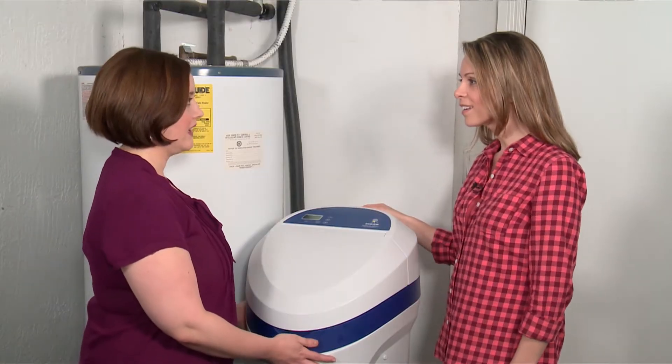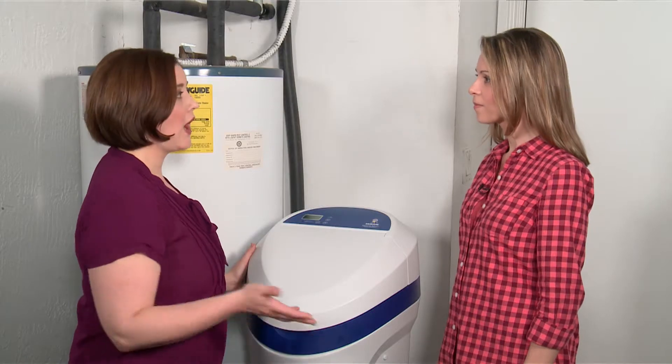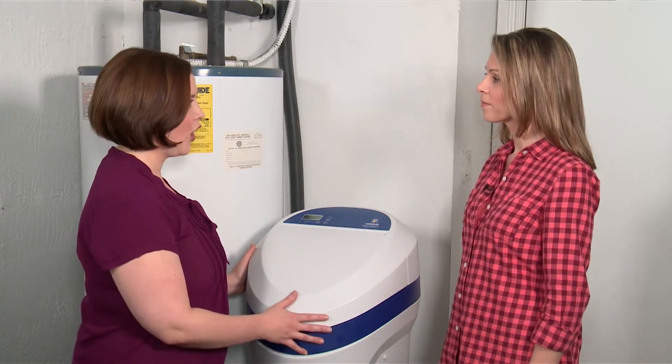How did they install it? We installed this right at the inlet, so all the water going into your home will be softened. Any water that goes through the water heater or any of your appliances will be soft. But for your outside faucets, it'll still be hard water, so you won't be wasting any water or salt.